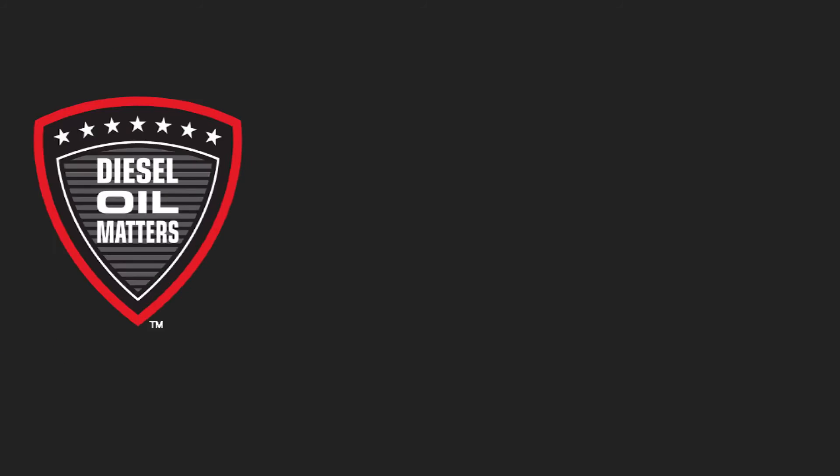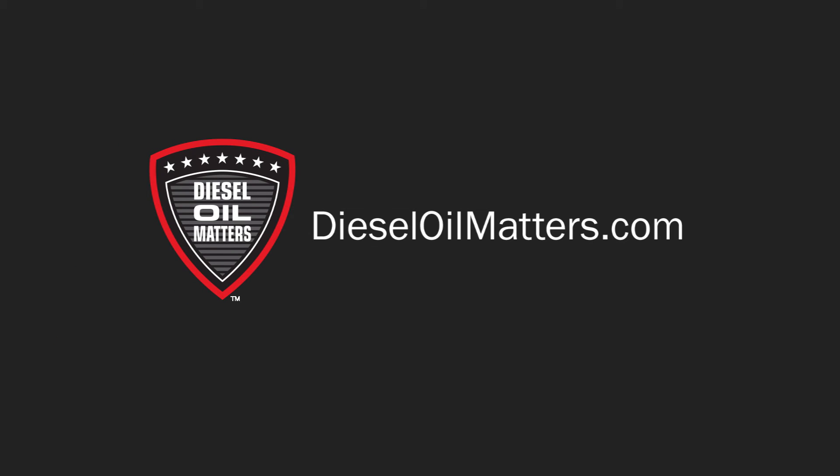CK4 will also help meet the more stringent emissions requirements that are being introduced. For more information about API CK4, go to dieseloilmatters.com.